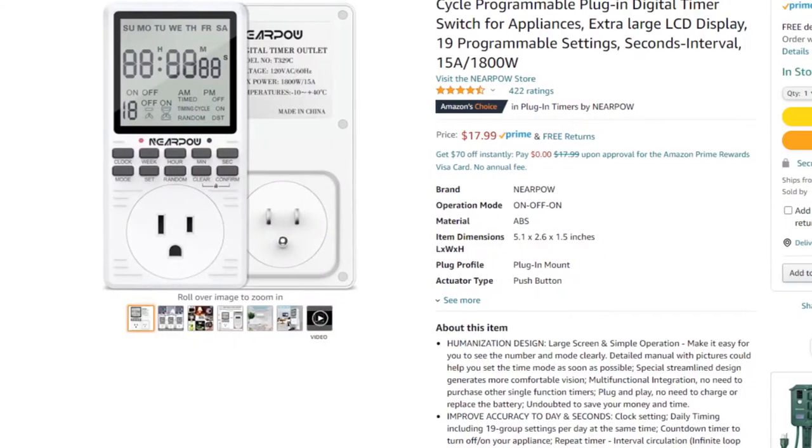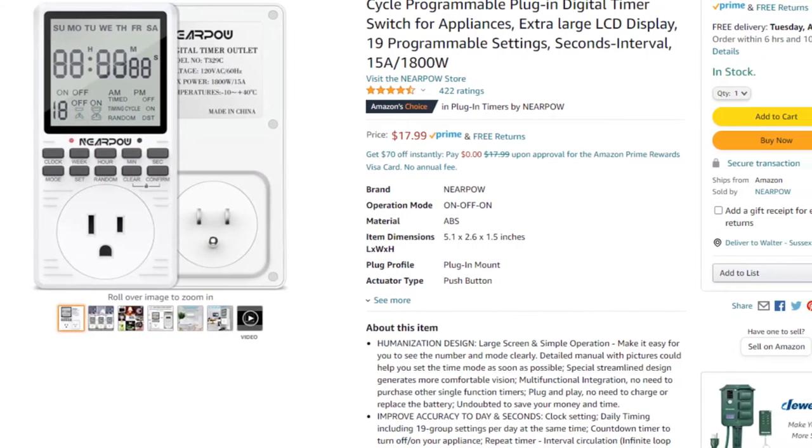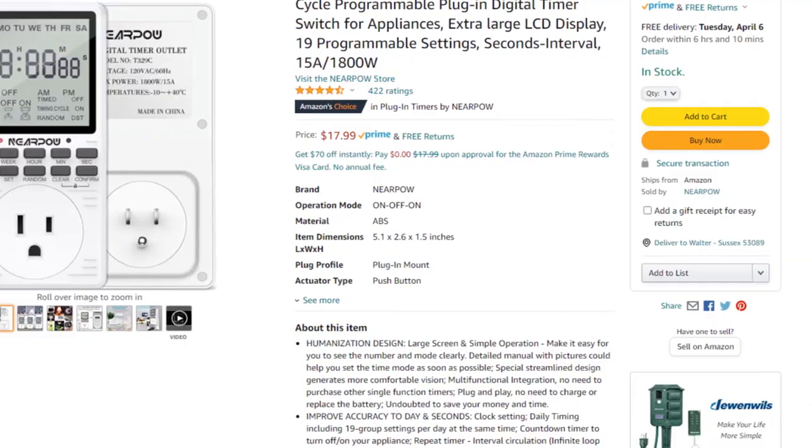The next item to shop for is a timer. The key when shopping for a timer: make sure you find one that is programmable down to the seconds. You don't want your misting system to have to run for a whole minute if you don't need it to. The timer we're looking at here is programmable to the second, it's $18, and it will work perfectly. The link is in the description.